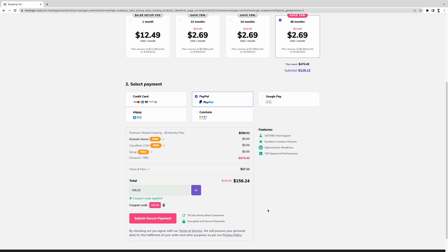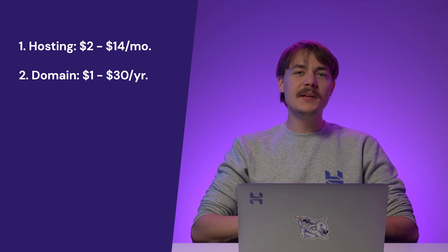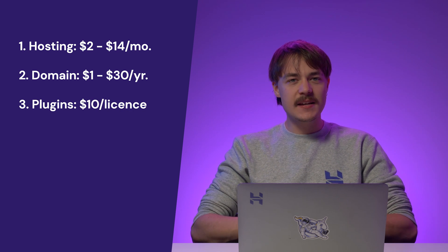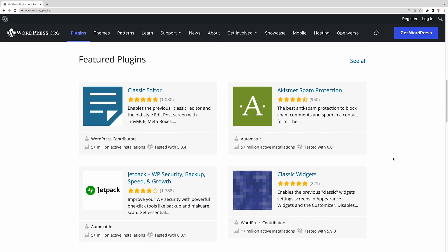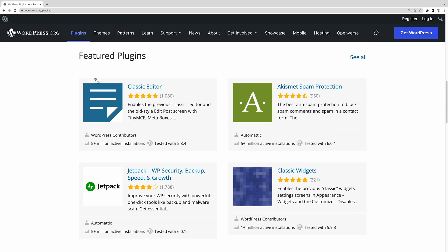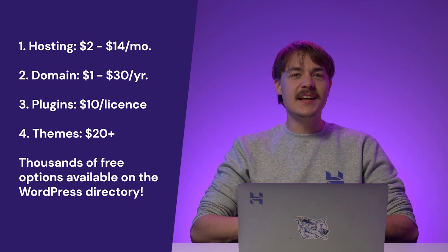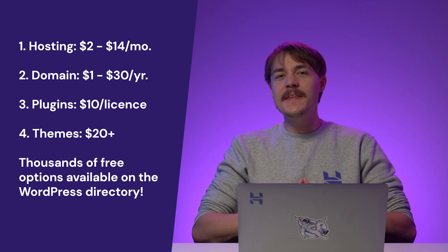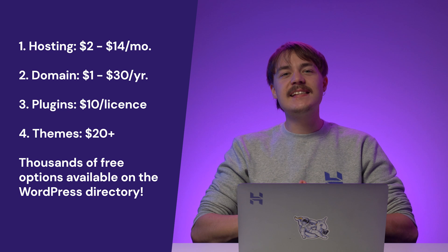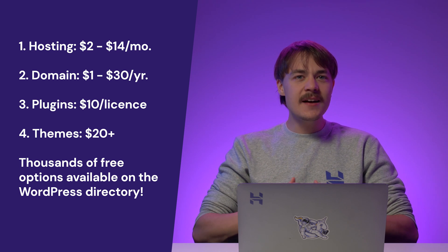Once your hosting is sorted, it's time to choose some plugins and themes for your website. Costs can vary a lot depending on what type of tool you need. Premium plugins usually start at around $10 per license, where themes tend to go for over $20. But there are thousands of free options available on the WordPress directory, so you don't need to spend money on premium themes or plugins. In my experience, most people do splurge a bit in this area as it gives them an edge to create a successful site. The cost of using WordPress.com and WordPress.org depends on your website's needs — WordPress.com has set pricing plans, while WordPress.org gives you more freedom in selecting hosting and tools, potentially getting more features at a lower cost.